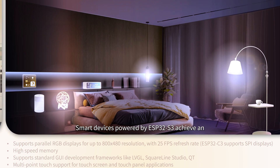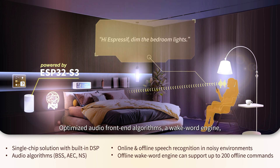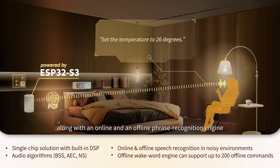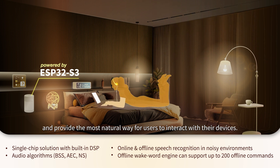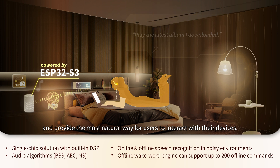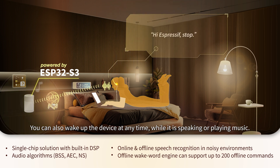Smart devices powered by ESP32-S3 achieve outstanding online and offline speech recognition performance. Optimized audio front-end algorithms, a wake word engine, along with online and offline phrase recognition engines, remove the need for an external DSP chip and provide the most natural way for users to interact with their devices. You can also wake up the device at any time, even while it is speaking or playing music.